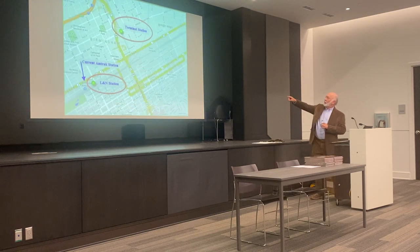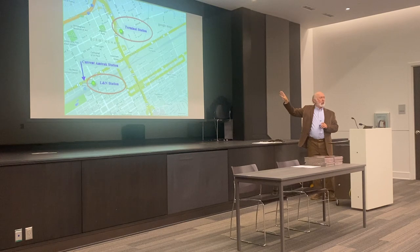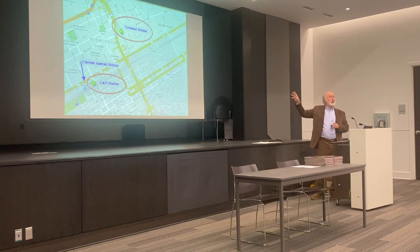So here we have the L&N station, which is now the current Amtrak station located down on Morris Avenue. And over there you see the site of Terminal Station, right along 26th Street at 5th Avenue North. The Southern Railway already owned most of that property, so they decided that would be a good place to build their new Terminal Station.